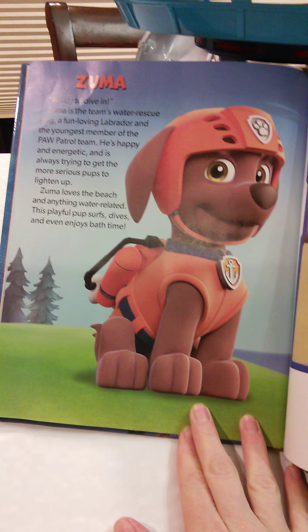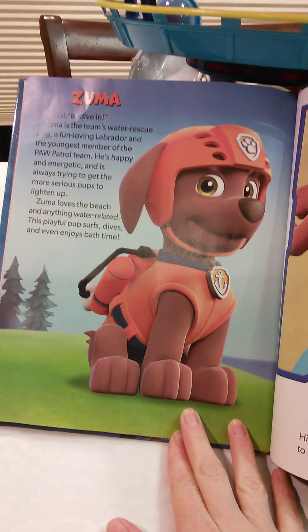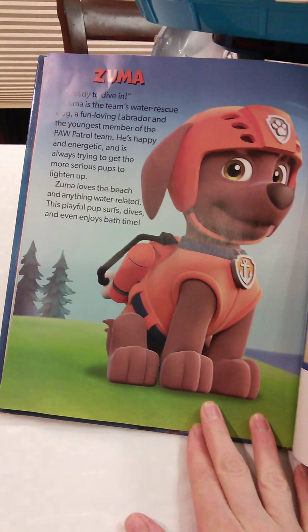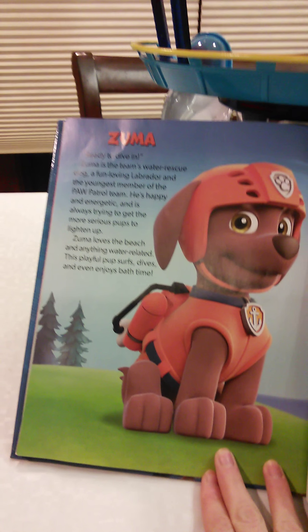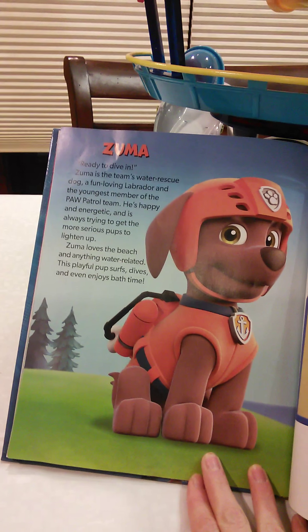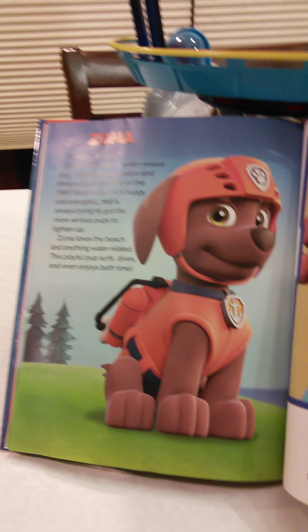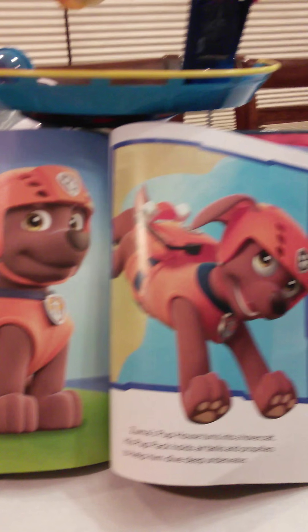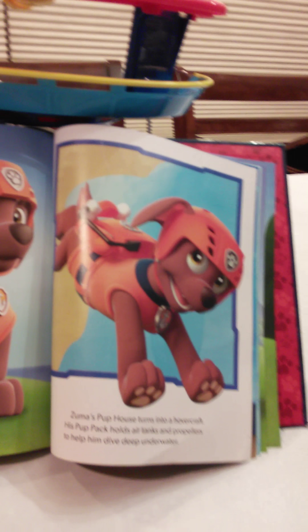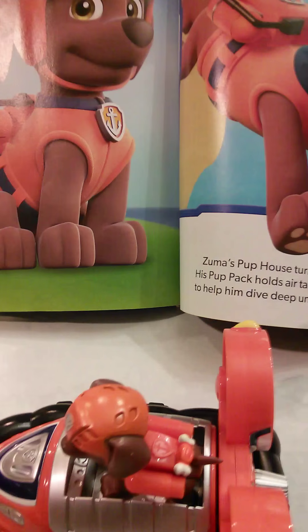Zuma — ready to dive in! Zuma is the team's water rescue dog, a fun-loving Labrador and the youngest member of the Paw Patrol team. He's happy and energetic and is always trying to get the most serious pups to lighten up. Zuma loves the beach and anything water-related. This playful pup surfs, dives, and even enjoys bath time. Zuma's pup house turns into a hovercraft, and his pup pack holds air tanks and propellers to help him dive deep into the water.